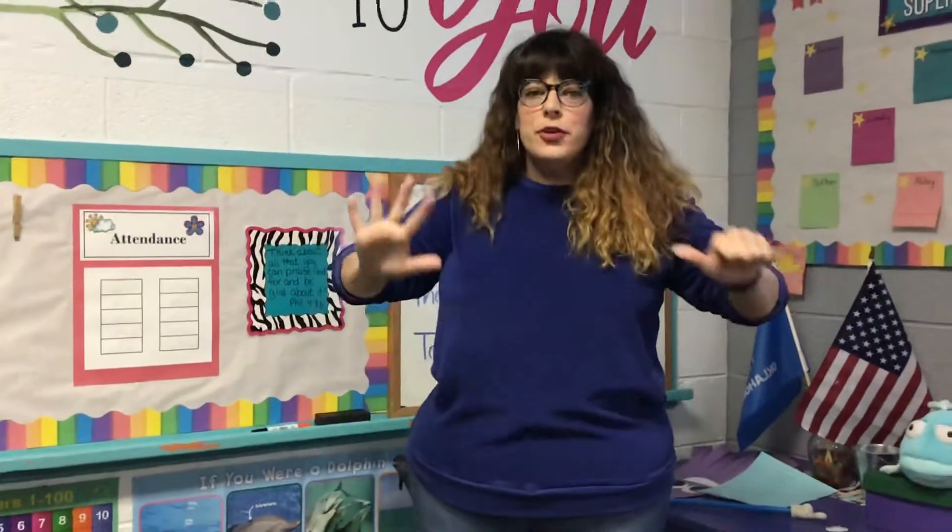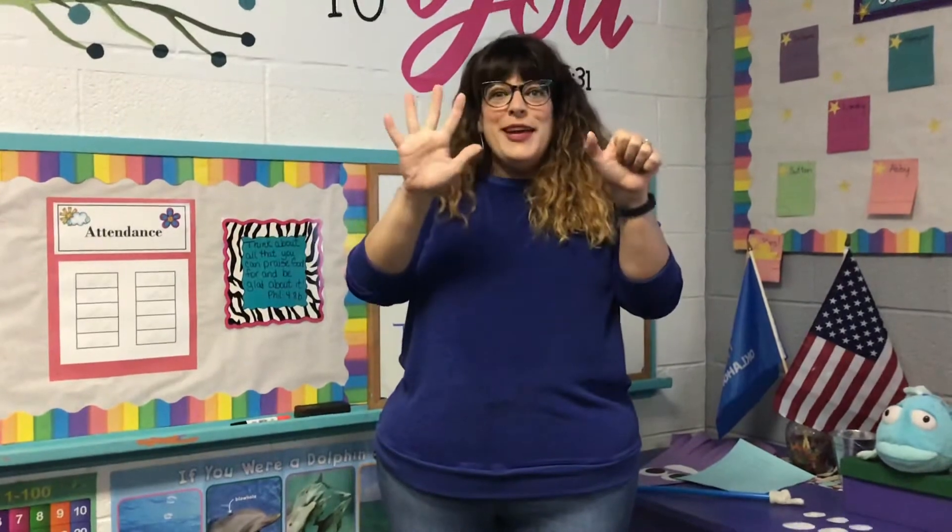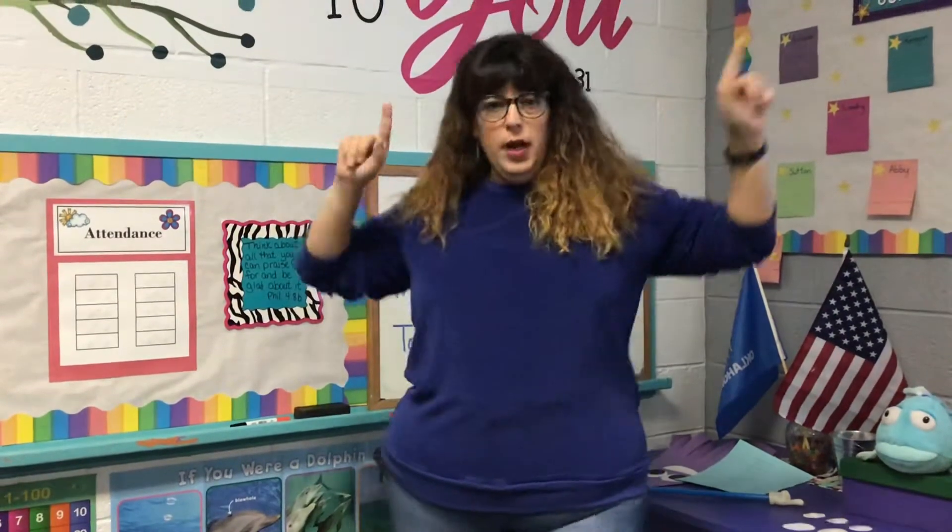Hi class! Welcome back! We are now on week six of virtual pre-k. I cannot believe it. I miss your faces. I wish you were in this class right now. And this is the beginning of a new week — week six of virtual pre-k.